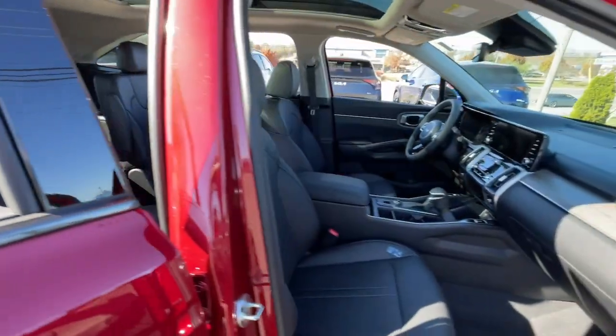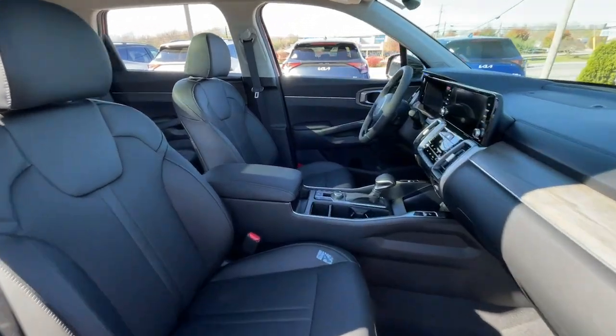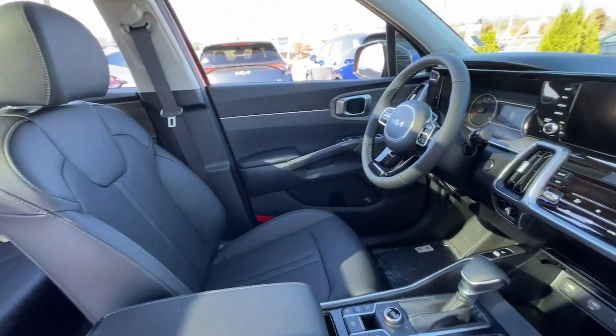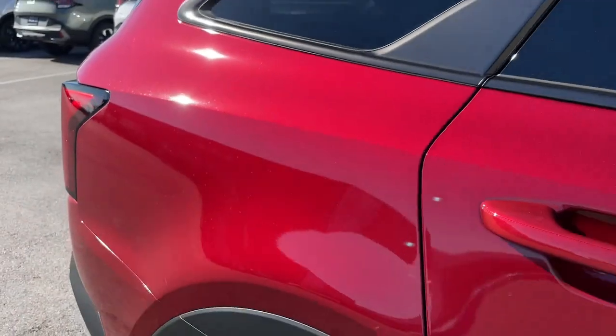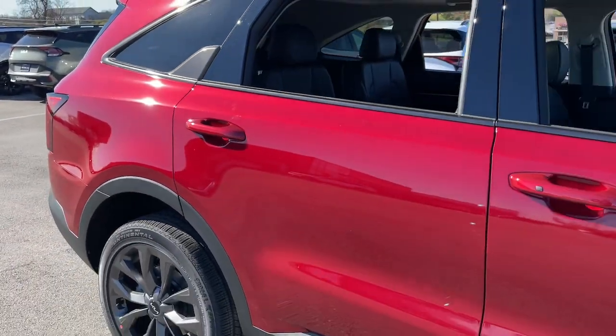Apple CarPlay and or Android Auto, keyless entry, moonroof, navigation system, backup camera, satellite radio, power passenger seat, adaptive cruise control, power liftgate, heated mirrors.